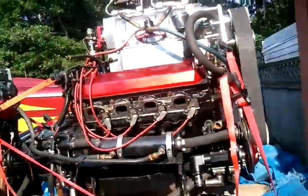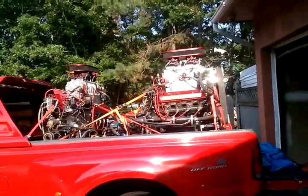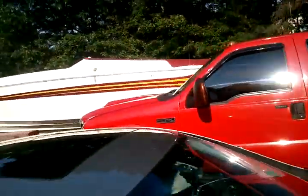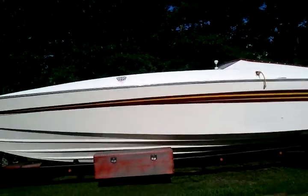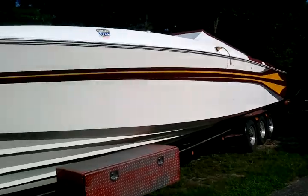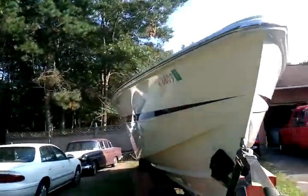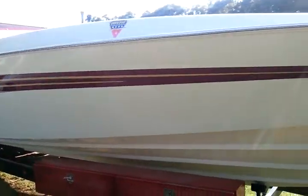Thought it would make an interesting video — my poor truck with those two motors in there. We'll be going in this animal very shortly. This is definitely a wave crusher kind of boat, and that's that.